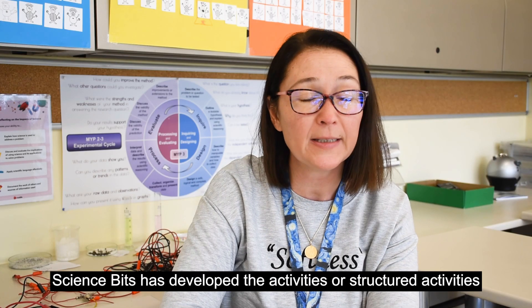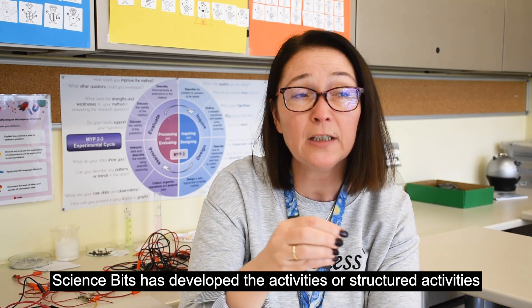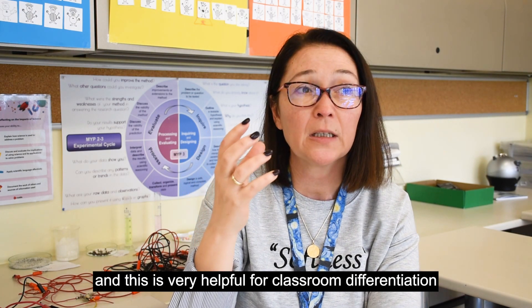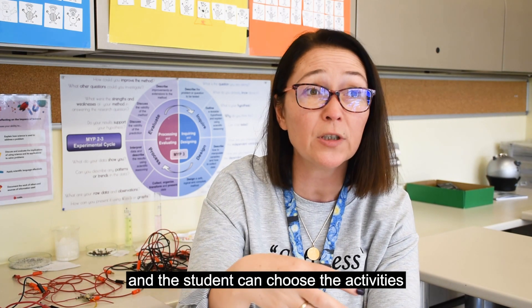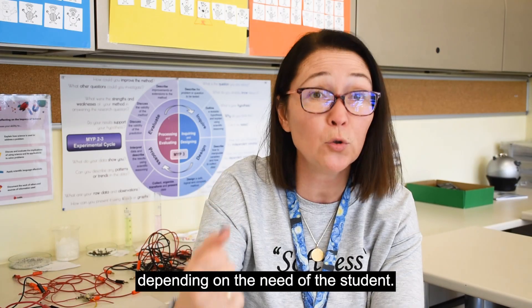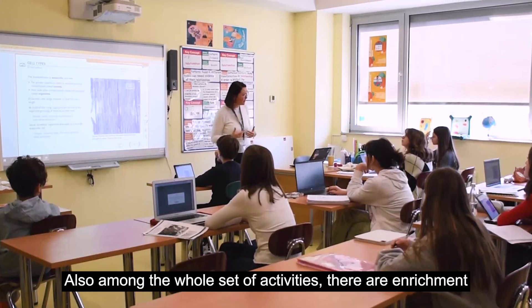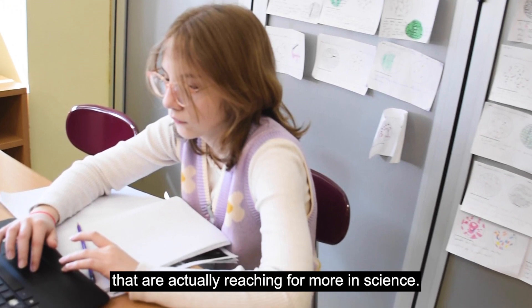Could Science Space have developed or structured the activities based on their difficulties? This is very helpful for classroom differentiation and the student can choose the activities depending on the need of the student. Also, among the whole set of activities, there are enrichment activities that are helpful for students that are actually reaching for more in science.